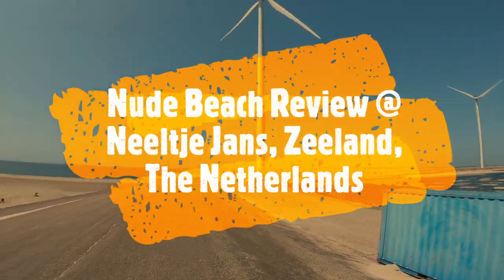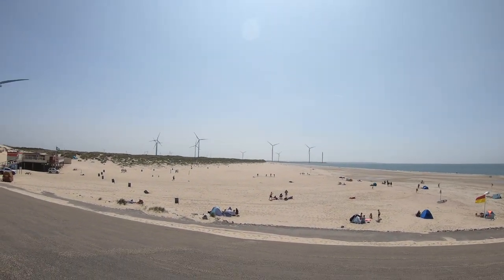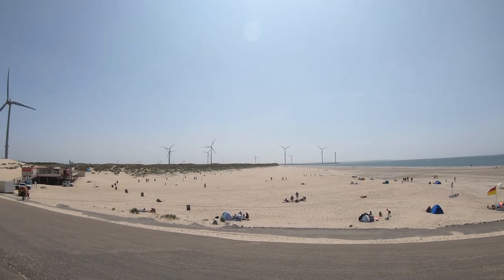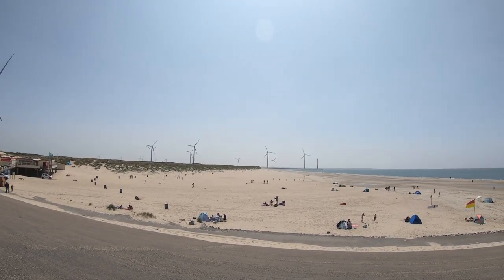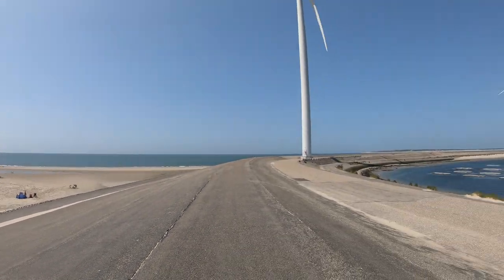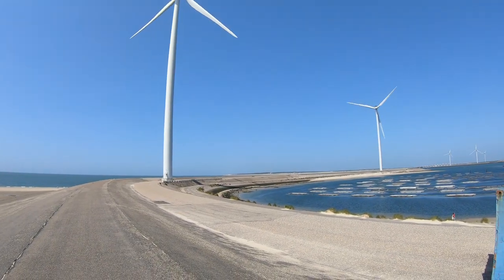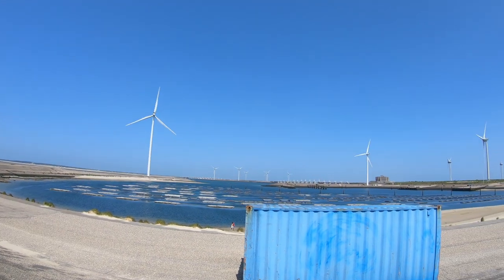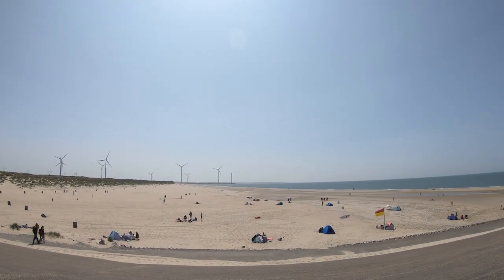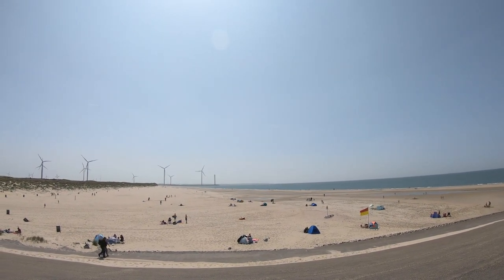Here on the island of Neeltje Jans, there is a beach that is two kilometers long. We're now on the north side of it. In the middle there should be a stretch of 750 meters that is an official nude beach, indicated with signs. To the north of us you can see Burghaamstede, which also has a nude beach we'll visit later. To the south there's Vrouwenpolder and nude beach Oranjezon, which we will also visit later.